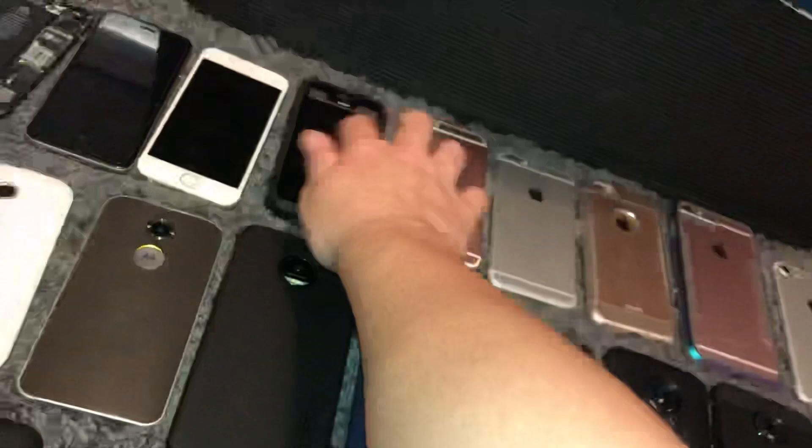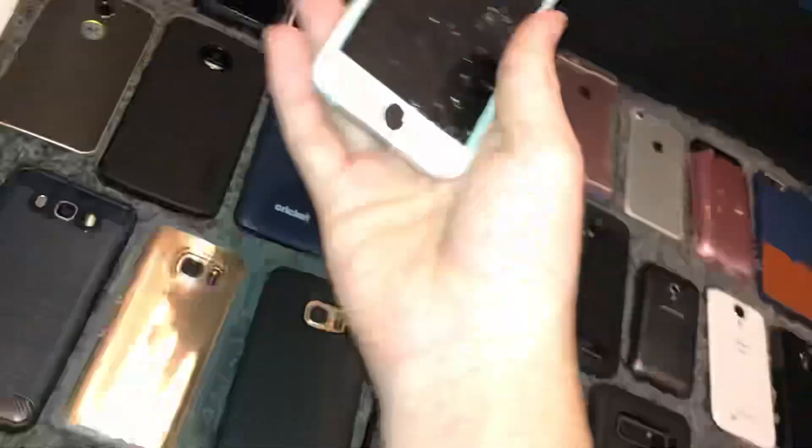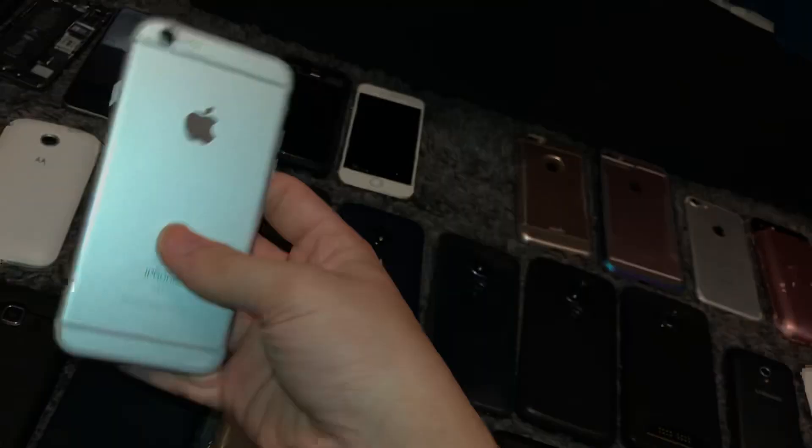This is my iPhone 6S, 64GB on AT&T. I found this at the Target bin — the owner removed their iCloud so it works fully with working Touch ID and everything. It just has some issues: the back camera's kind of shaky, the volume button's kind of wonky, and the speakers are rattly, but it works fully besides that.